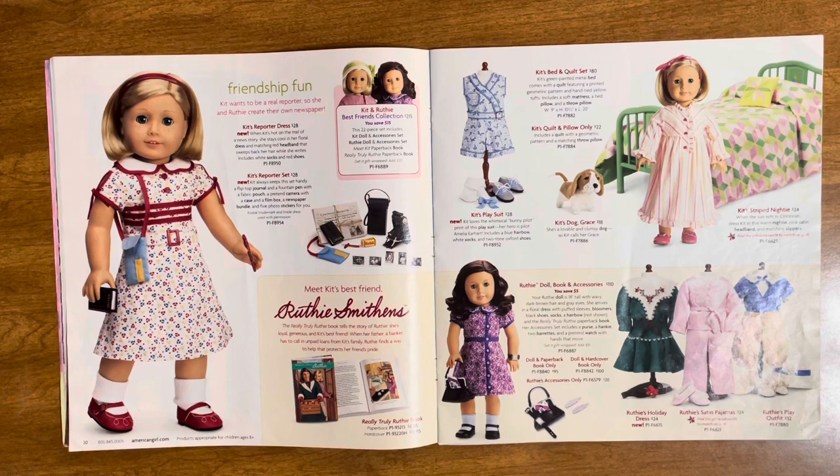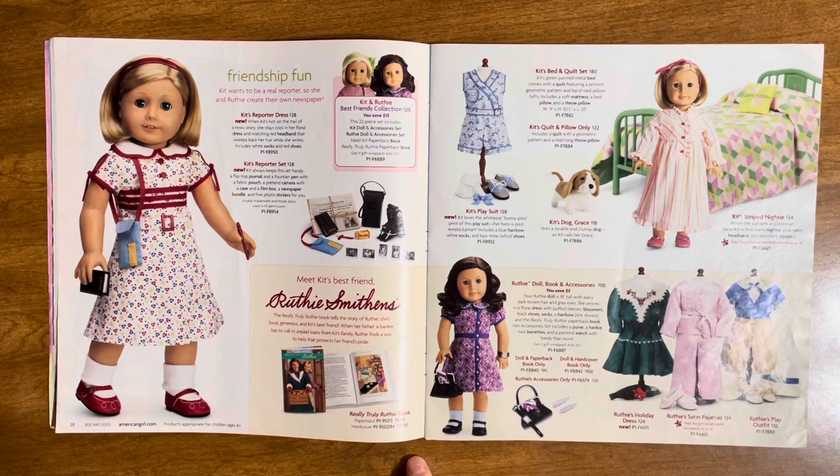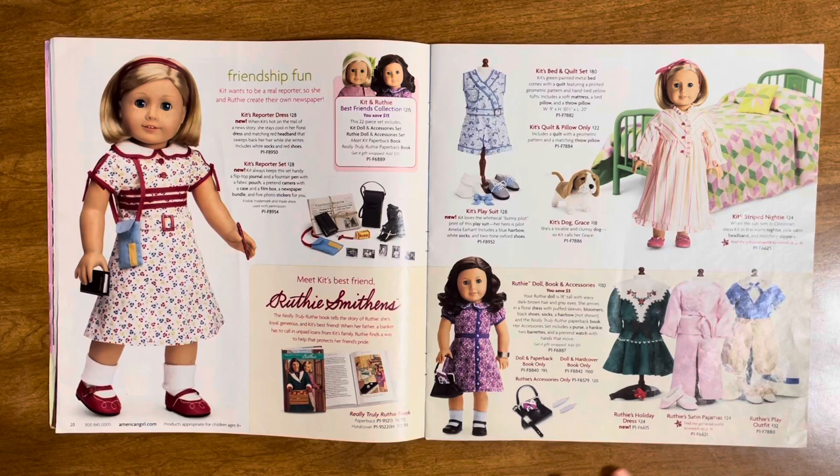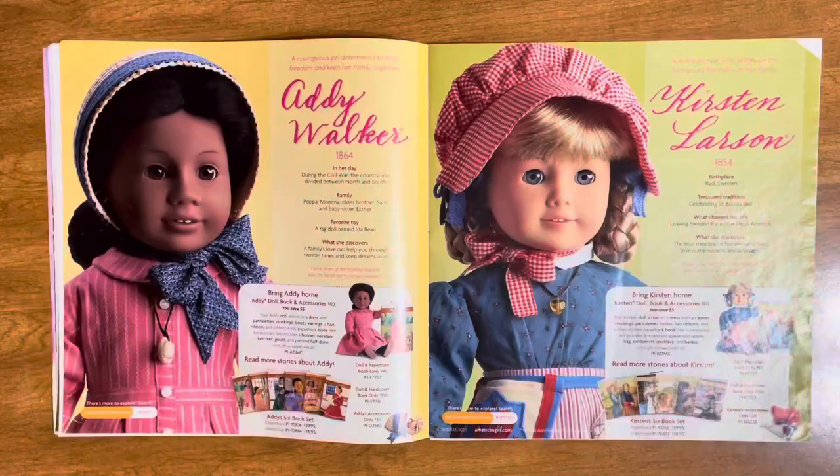Here we have Ruthie Smithens, Kit's best friend. I really want Ruthie — I think that's just the collector in me. She's a very hard doll to find in good condition. We have her holiday dress, satin pajamas, and play outfit. I'm not super interested in the outfits honestly — I kind of just want Ruthie and her meet outfit and accessories.